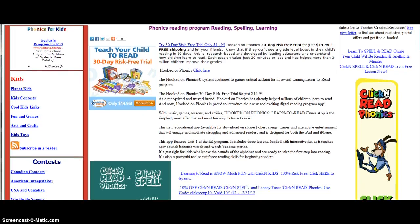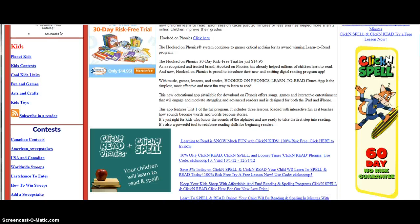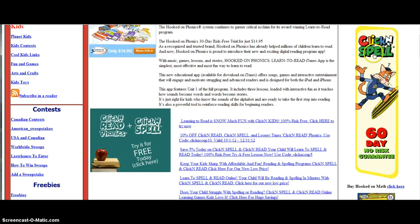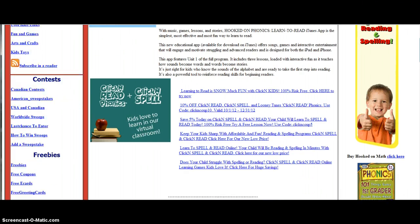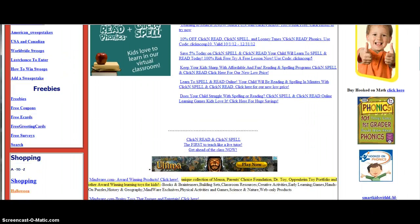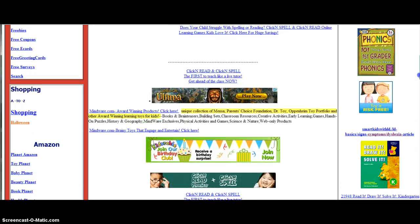Learn to spell and read online. Your child will be reading and spelling in minutes. Click and Read, Click and Spell — try a free lesson now right there on the right-hand side. All of this is the same kind of stuff — all kinds of special deals to help your child with learning in today's world.